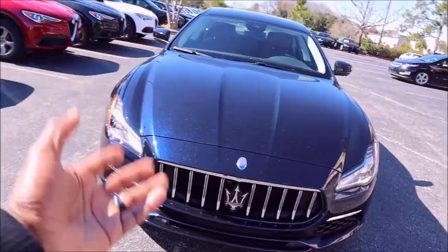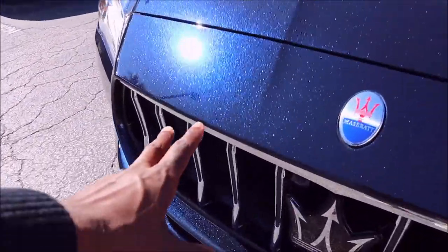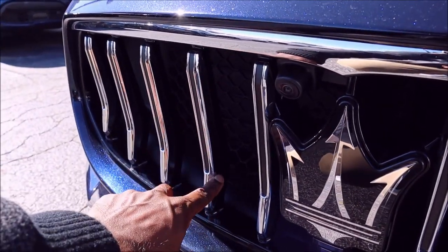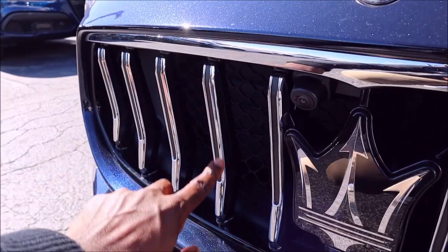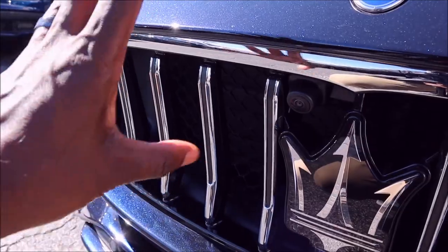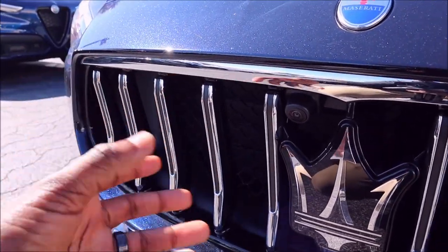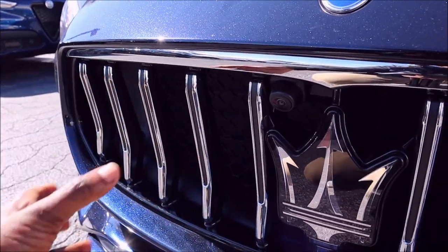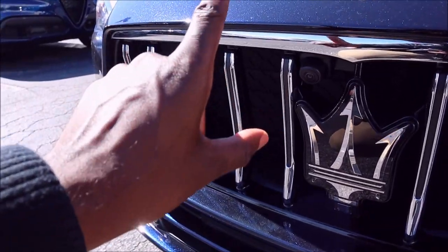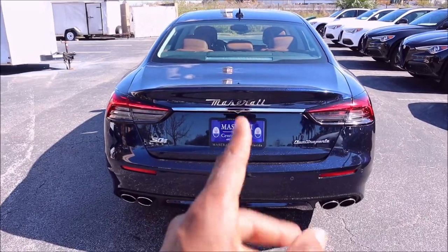The 2021 Maserati grille has been redesigned across all models for a more 3D, aggressive, sporty look. You have a black slat in the back, a chrome slat up front, and a vertical matte insert inside the grille — giving it a three-layer, three-piece feel. It's more aggressive and gives it more of a 3D look. That's new for 2021.